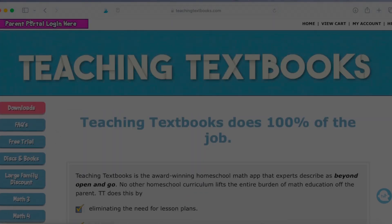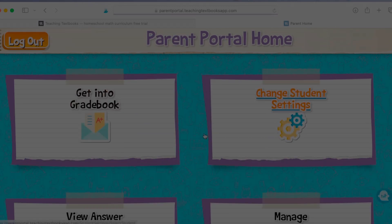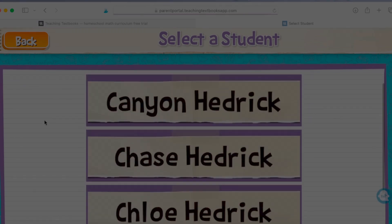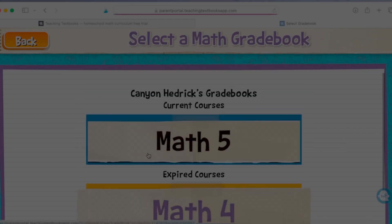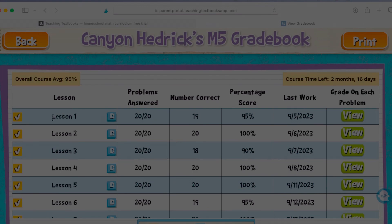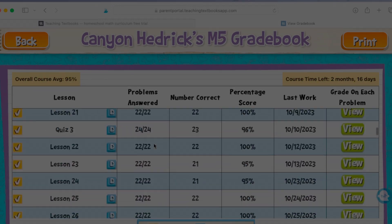The next thing I want to show you is the parent portal login right here. Teaching Textbooks makes it so easy. Once you're inside the parent portal, there are several different things you can do, but we're going to go into the grade book. You can easily see your children listed here, click on their name, check out all of the courses they've done in the past or are currently working on. You can go in and check their grades for each lesson, and go inside each lesson to do a deep dive and see what they got correct, where they're struggling, and then you know what to go back and help them work on or have them redo.